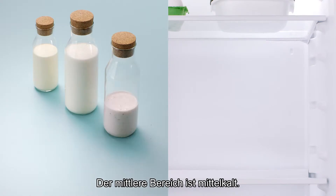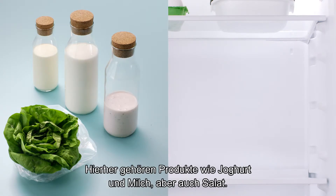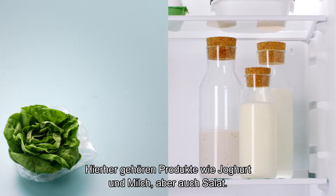The middle area is medium cold. Here's where you store dairy items like yogurt and milk. And lettuce.